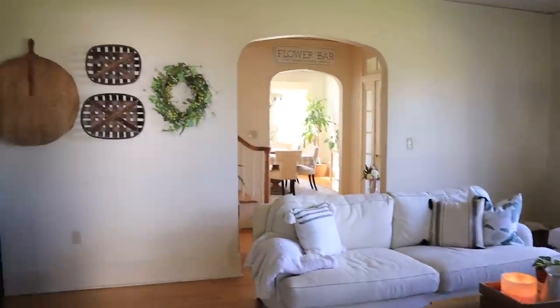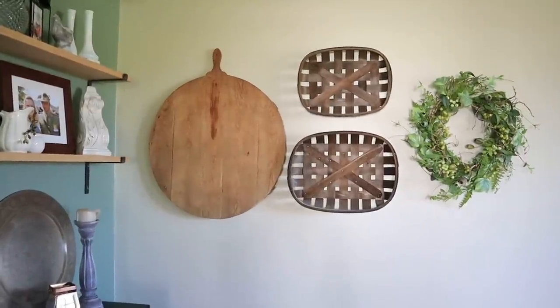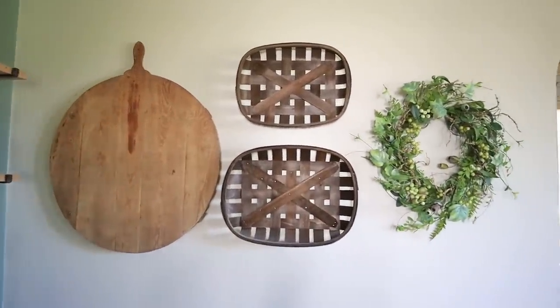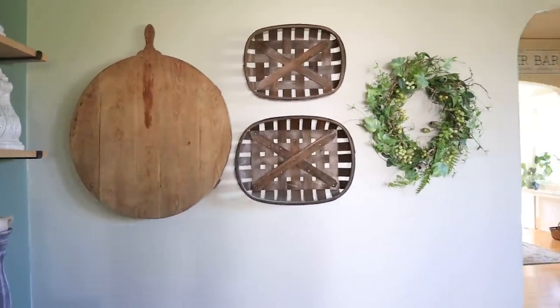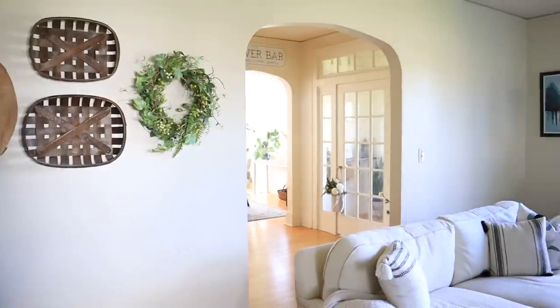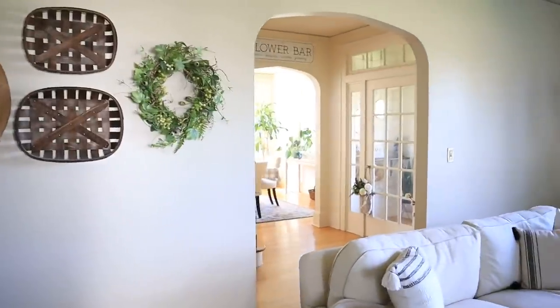Heading back through the living room, I also just decorated this wall. There's a really huge European antique breadboard as well as a couple of tobacco baskets and a simple green wreath. I think this collection of items looks really pretty. This wall is very large and I still have to figure out something to do on the other side — I'm constantly on the lookout for the perfect combination of things.